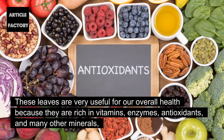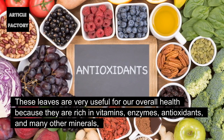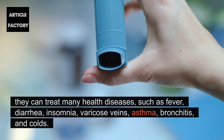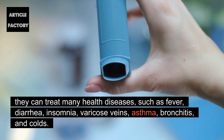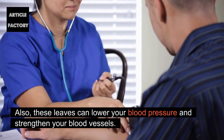These leaves are very useful for our overall health because they are rich in vitamins, enzymes, antioxidants, and many other minerals. They can treat many health diseases such as fever, diarrhea, insomnia, varicose veins, asthma, bronchitis, and colds. Also, these leaves can lower your blood pressure and strengthen your blood vessels.